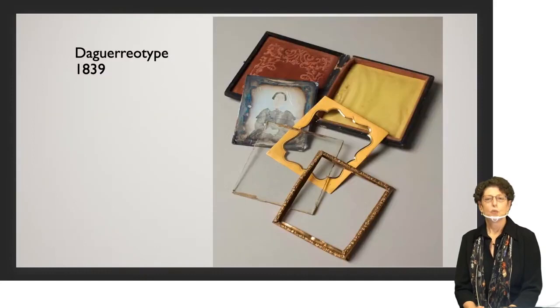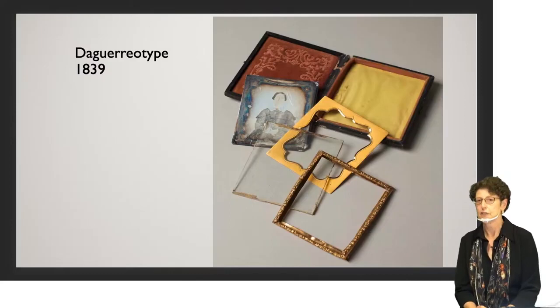When we talk about the invention of photography we usually point to the year 1839, which is the year that a method called the daguerreotype was announced in France. In actual fact the invention had been going on for a long time before that, but the daguerreotype gets the credit for being the first practical method that could be learned relatively easily and practiced by a large number of people. The French government bought the process and released it to the public patent-free, which created a huge sensation — a real game changer.